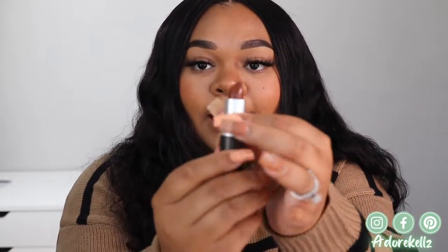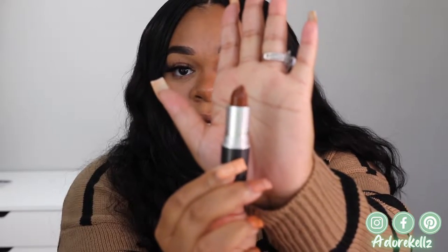The next shade I'm going to be trying on for you guys today is called Photo, and it is a brown shade. I definitely have high expectations for this just because I love brown lipsticks. This video is giving fall vibes — not purposely, I did not buy these on National Lipstick Day with the intention of a fall lip video, but we're giving fall and I love that, because this is my favorite season of the year.